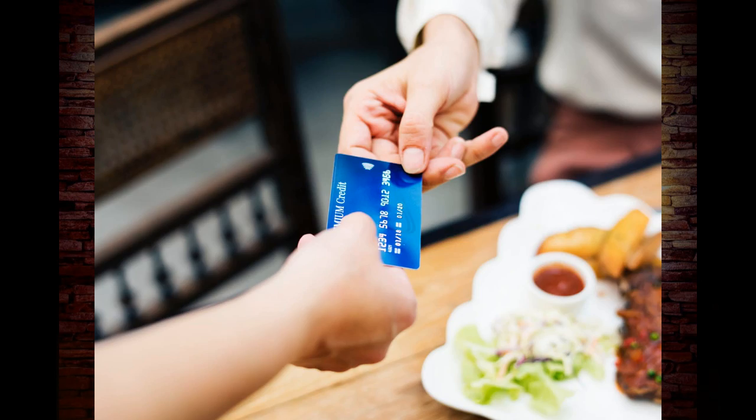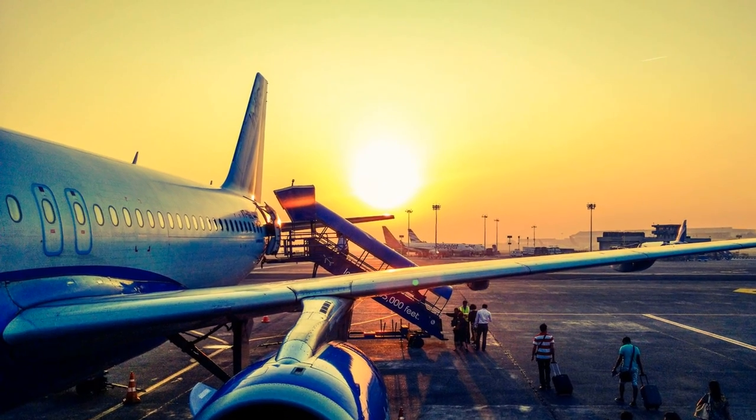If you were to fly a thousand miles on a plane, then you would earn a thousand miles. And if you accumulated enough frequent flyer miles, you could use that for a free trip in the future. Then later on, the banks came along and paired the spending habits of Americans with the love of travel, and they merged together to create airline credit cards.